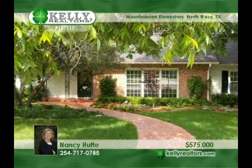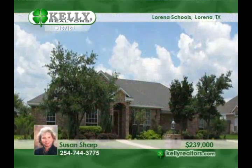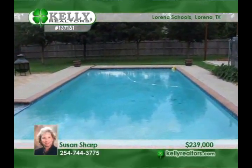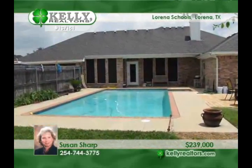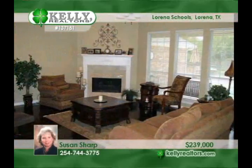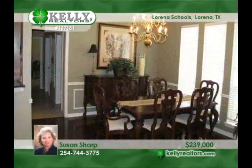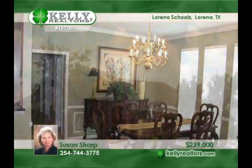Susan can place you in this fantastic location in the Stone Hedge Edition in Lorena ISD with this four-bedroom, three-bath home. It serves up a formal dining room plus a breakfast area to complement the kitchen with stainless steel appliances and granite countertops. Wood floors grace the living and dining rooms. The gas log fireplace can be wood burning. A sparkling pool and spa provide the fun this summer. This feels like home — call Susan today.